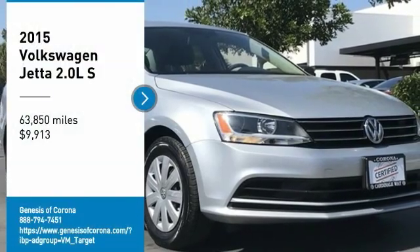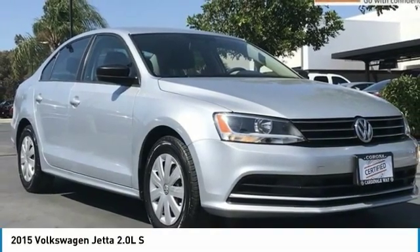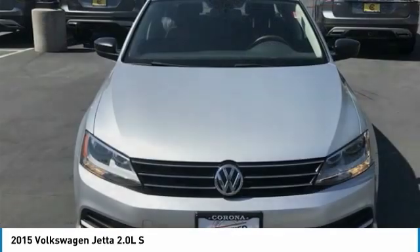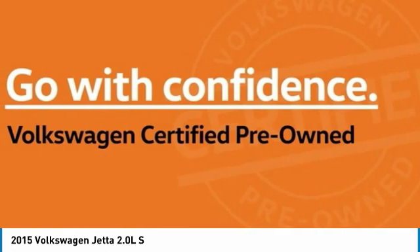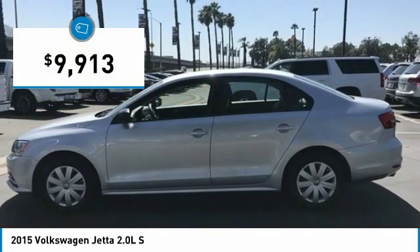Stop by and take a look at the 2015 Jetta. The Jetta is a premium car that is family-friendly with a great price, agile and confident handling. The Volkswagen Jetta is priced below $10,000.